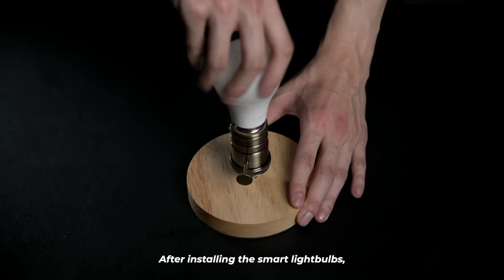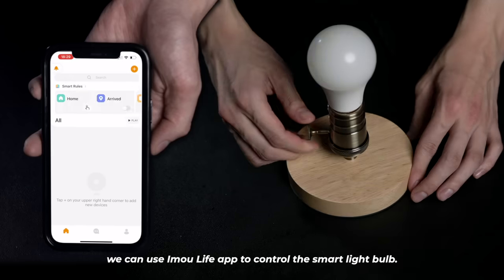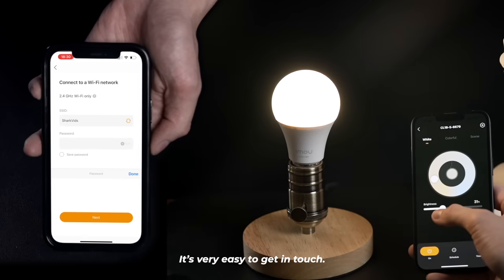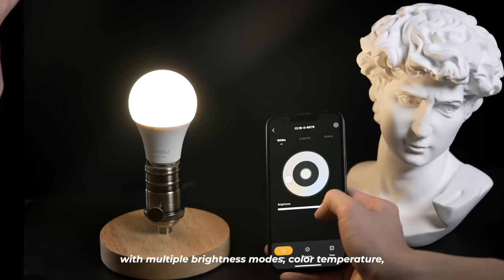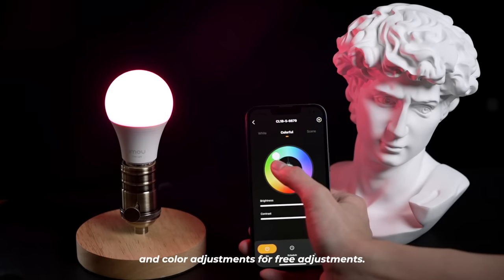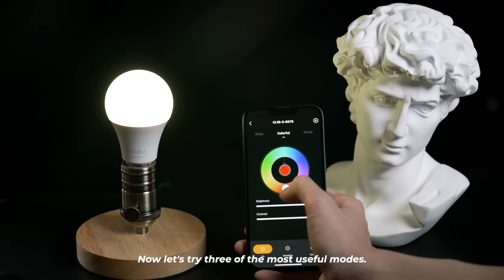After installing the smart light bulbs, we can use the iMEL Live app to control them. It's very easy to get started. These smart light bulbs come with multiple brightness modes, color temperature, and color adjustment options. Now let's try three of the most useful modes.